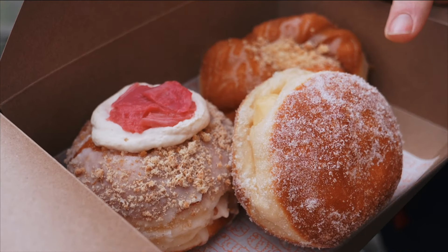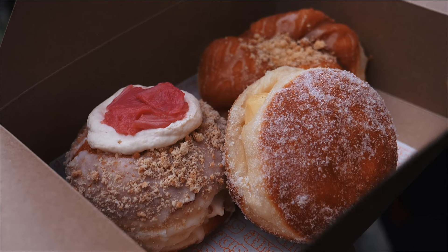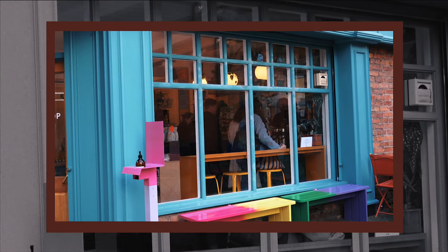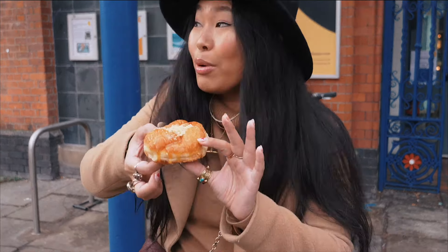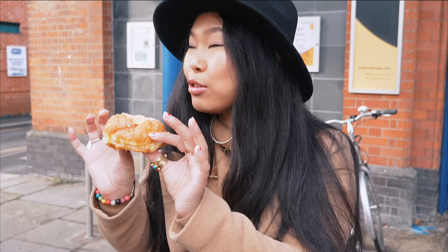The first stop is Siop Shop, a mix of Welsh and English made goods opened by a couple. I've got three different types of doughnuts — the classic vanilla custard, rhubarb and custard crumble, and an apple and caramel nut. The apple and caramel one is so good and it's not too sweet.